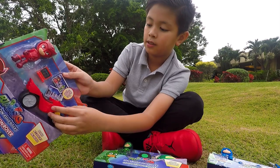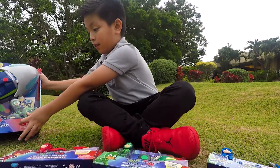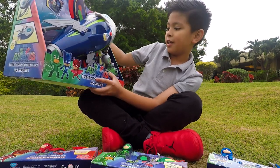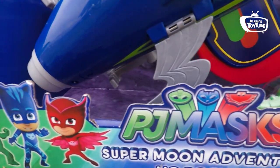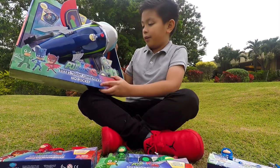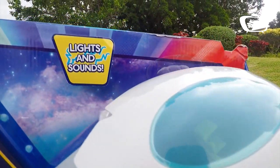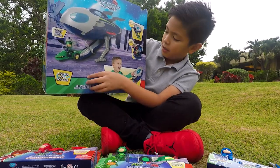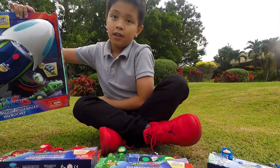This is the PJ Masks Super Moon Adventures HQ Rocket. This is a really big toy. As you can see, you can see everybody in here and it comes with an exclusive Gekko who looks different from the regular Gekko. It says it launches a rover — that's kind of cool. It also has lights and sounds and fits all three figurines. Moving on to the back of the box, it says the same thing. And now it's time to open these.